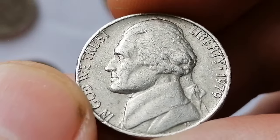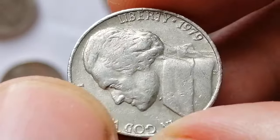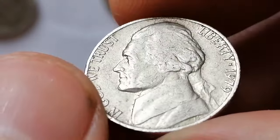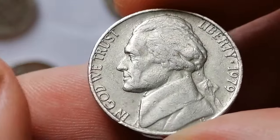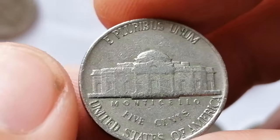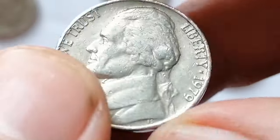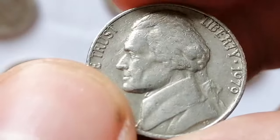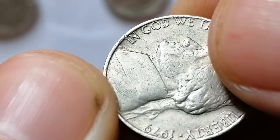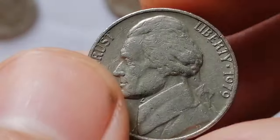In uncirculated grade, its value increases modestly. MS60 examples fetch around $0.25 to $0.50, while higher grades like MS65 can reach $5 to $10. Exceptional specimens in MS67 or higher are rarer and can command prices over $100. Collectors often seek well-struck examples with full steps on Monticello, a feature that significantly enhances the coin's desirability and value. Despite its large mintage,